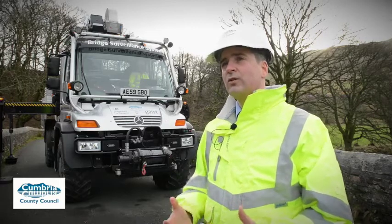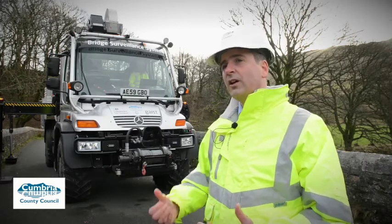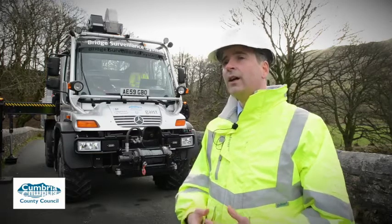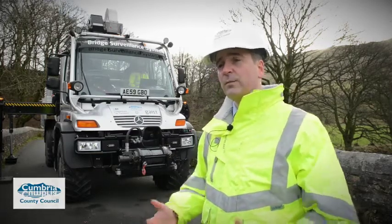So it's a real partnership of local organisations with funding from the Department of Transport to be at the cutting edge of the industry and make something happen here that hopefully will be a benefit to Cumbria, but also to benefit other highway authorities who grapple with similar problems.